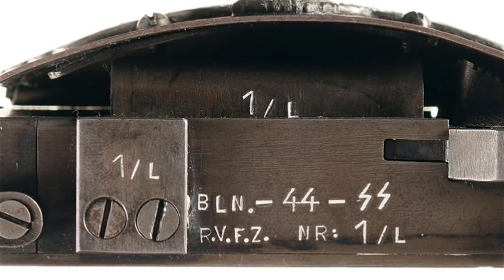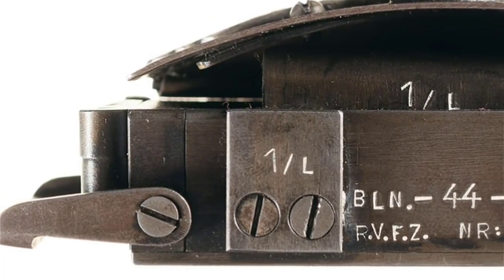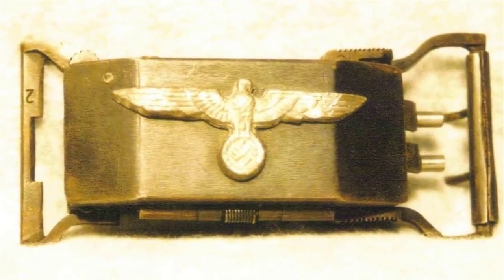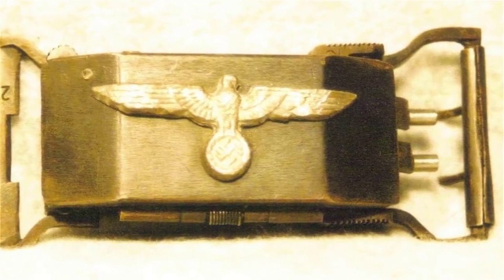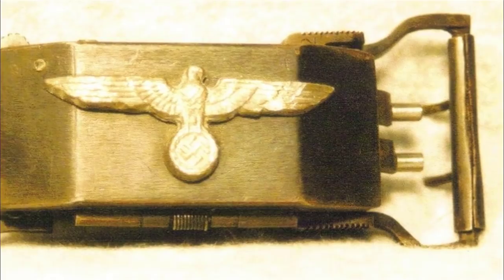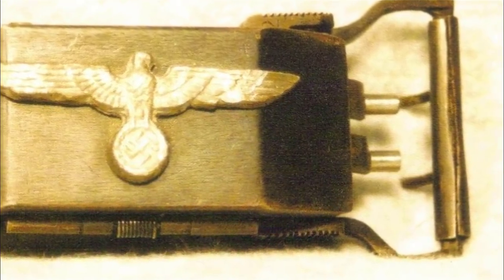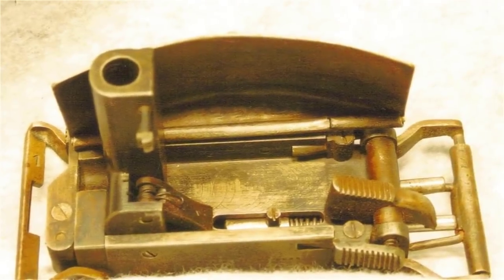Amazingly, almost 7,500 of these predecessors to today's drones were built during the course of the war. However, there's a good chance that this weapon might just be the strangest. It looks as innocuous as one of the improbable gadgets that James Bond would use, and it was intended to be just as deadly — but just what actually is it?